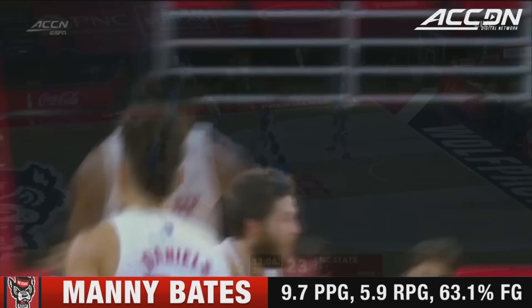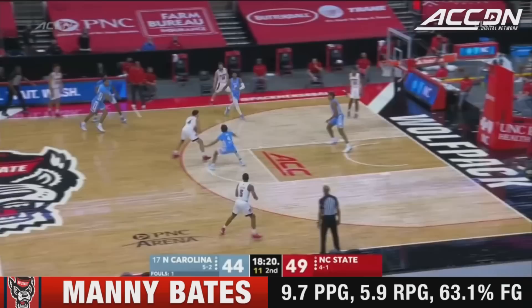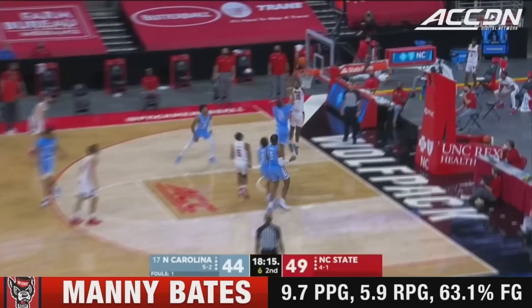Braxton Beverly is so good. Tar Heels trying to snap a Wolfpack run — Davis had it blocked by Bates. Brooks recovers, misses the stick back, they crash the glass, and out of there comes Hayes. Out to Hellams — Thomas Allen lobbing the catch and flush for Bates.